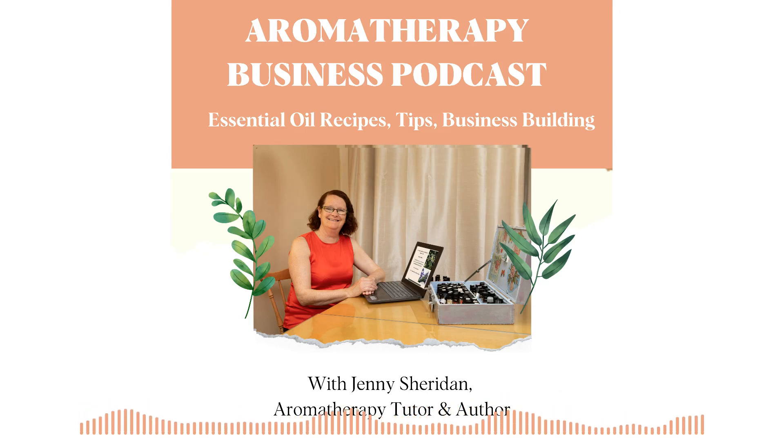Hello, you're very welcome along to the Aromatherapy Business Podcast. My name is Jenny and I'm going to be sharing lots of fantastic aromatherapy recipes and tips with you.